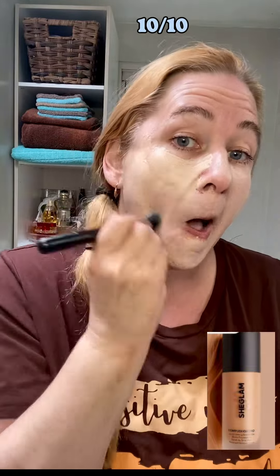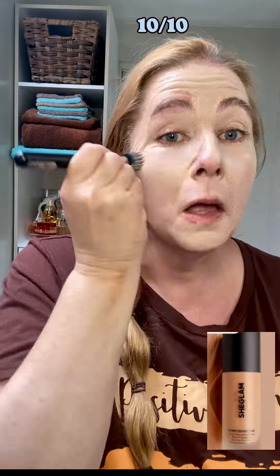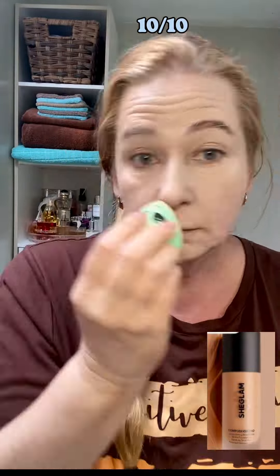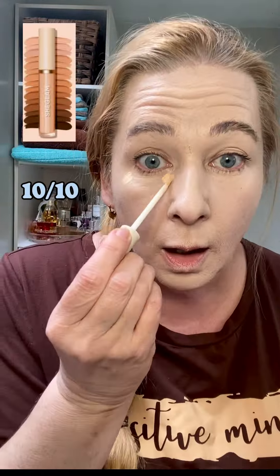Here we have the Matte Pro Preatable Foundation, which I really, really like because it feels very, very light on your skin, even though it has very heavy coverage. I love it because it doesn't bother me wearing it all day. I don't sweat with it, my skin is not rejecting it. I absolutely love this foundation — it's a perfect match and it just blends in with your skin so well.